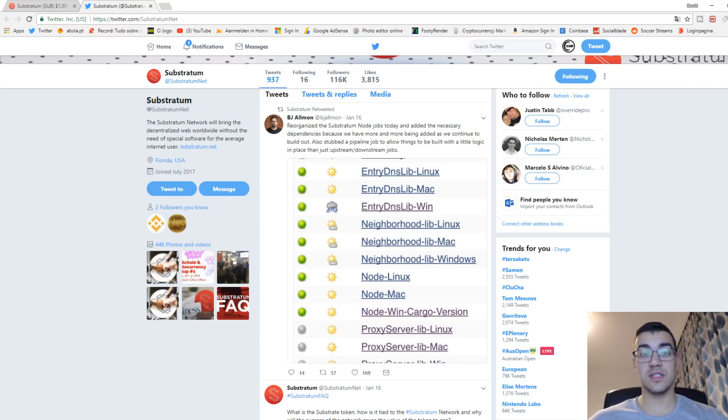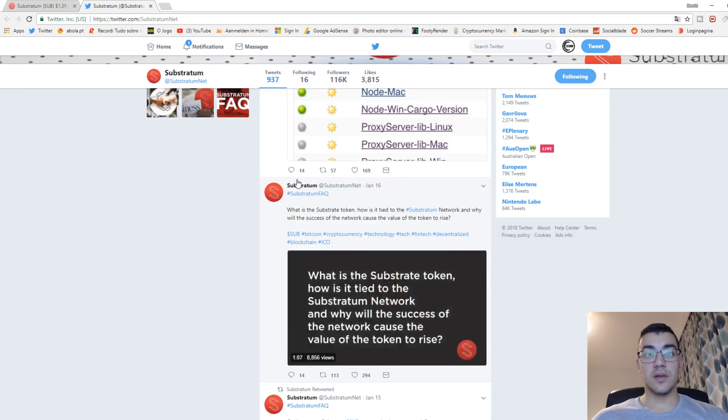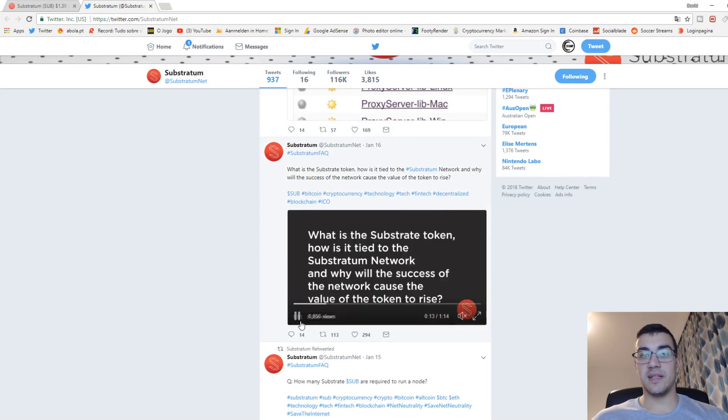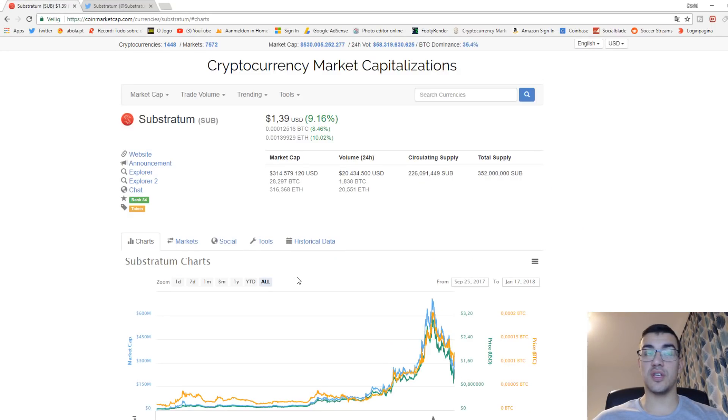They are starting to have the product used in the community, still at a low scale — not a lot of people are actually using this because they are still in testing mode. But as you see here, one of their employees put a picture of all the nodes they are already running, which is amazing to see. The Substratum token value will increase with the use of the Substratum network — you will need Substratum tokens to use the network. There is a video on their Twitter explaining how Substratum tokens will be used and how this will positively affect the price.